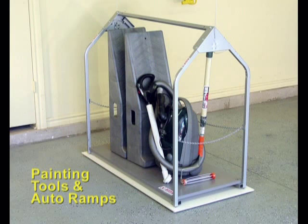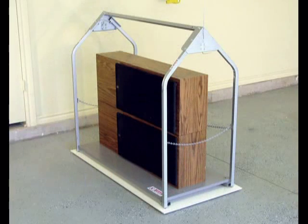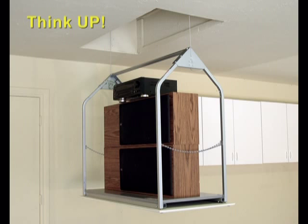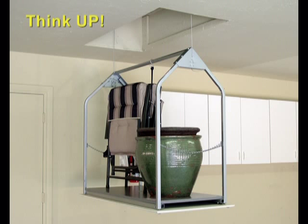Painting tools and auto ramps can be out of sight in a hurry with VersaLift. Saving items for a garage sale is a great idea if you're saving them up. Don't just bring pots and lawn chairs in for winter — put them up till spring.